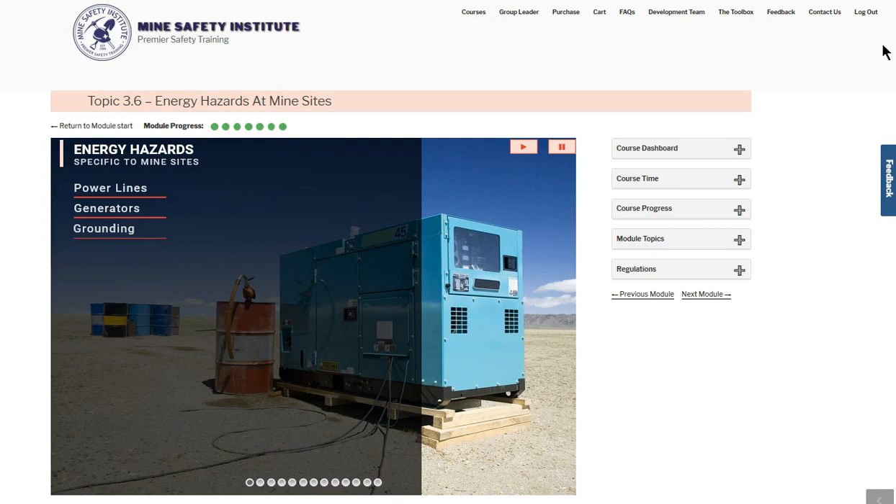It's important to understand the potential electrical hazards at your mine site. We'll look at some typical hazards, but your site will have unique situations. Make sure you follow the policies and procedures of your company to ensure safe operations at your mine.